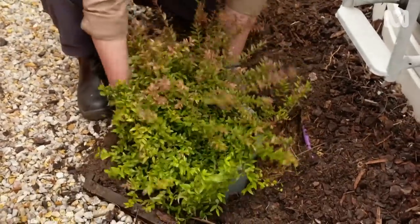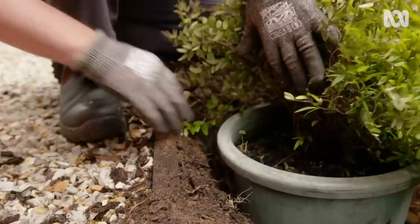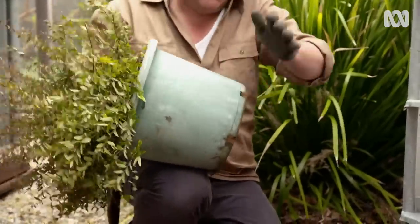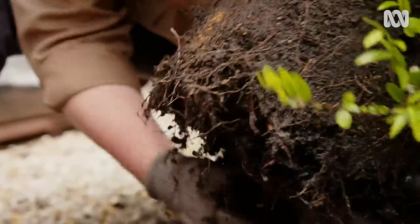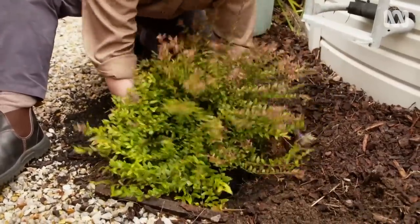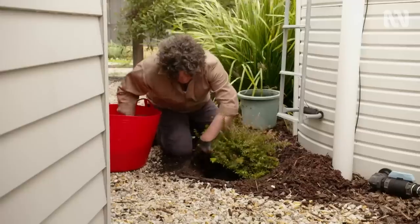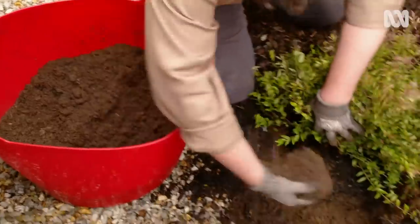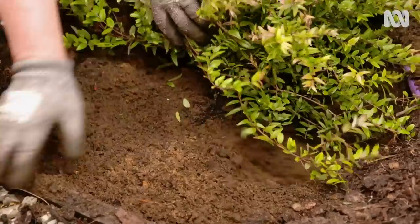I've prepared a hole twice the width of the pot and I'm checking to make sure the top of the root ball is level with the surrounding soil before taking the plant out of the pot. Then the pot comes off, a gentle tease of the roots and in it goes. Midyim berries prefer free-draining conditions and my sandy soil is perfect, with a bit of soil conditioner added to improve fertility. I've blended about 20% compost with the soil that came out of the hole to backfill.